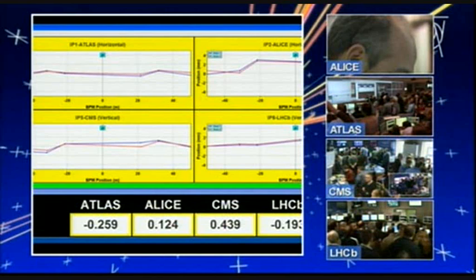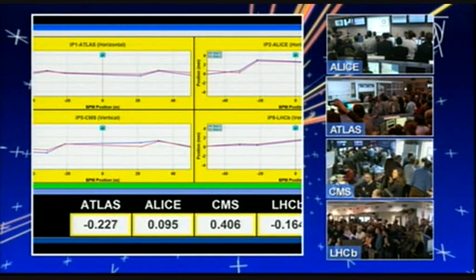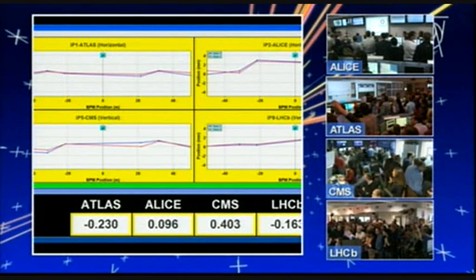This is the historical moment we were all expecting. This is when the LHC is going to be ready to provide collisions at 7 TeV. When all the counters are on zero, the beams are going to be aligned, and I'm expecting a huge surge of applause everywhere in the five control rooms — here in the CCC, as well as in ALICE, ATLAS, CMS, and LHCb. You can see the control rooms on the side of the screen. Be ready for applause very soon.